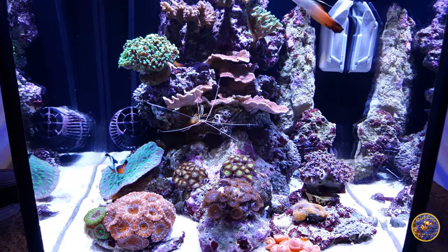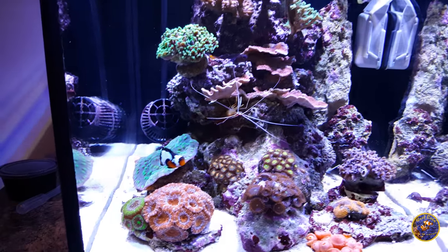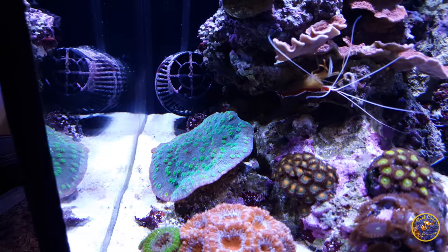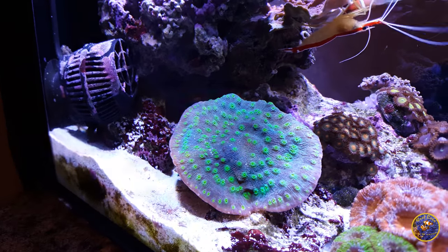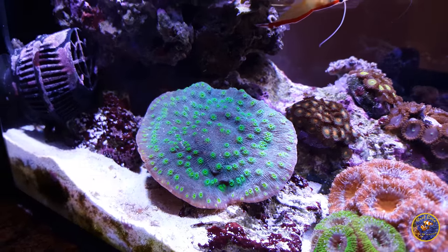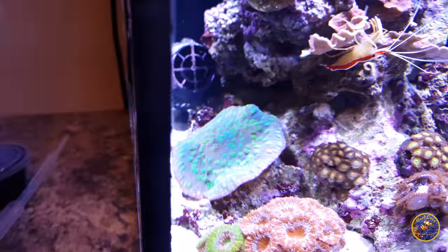I recently bought a pink insanity chalice — a chalice coral. As you can see, I have this Hollywood stunner chalice back there, doing very well. When I bought it, it was about the size of a dime, and now it's about the size of a softball. It's grown very rapidly and it's pretty nice.